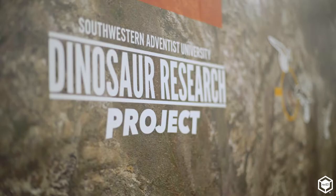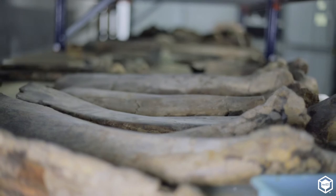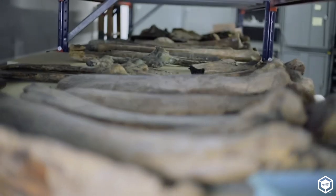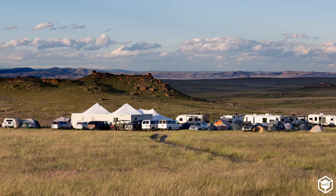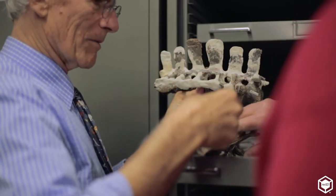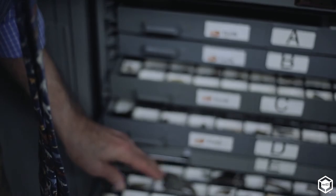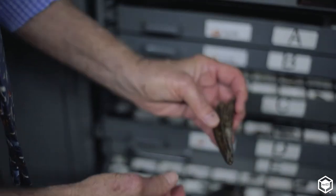My name is Art Chadwick and I am director of the Dinosaur Science Museum and Research Center here at Southwestern Adventist. We have a collection of over 20,000 dinosaur bones accumulated over the last 20 years working in Wyoming, and this is the official repository for the bones. Each year we bring back a couple of thousand bones, then spend the year processing, preparing them, and publishing papers.